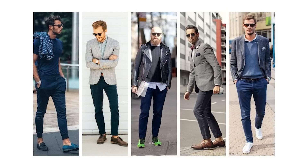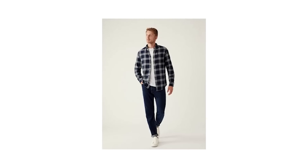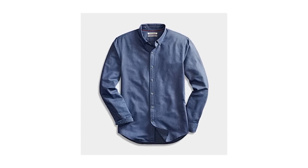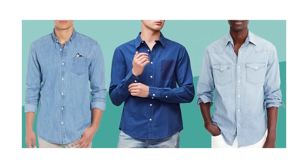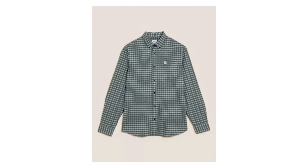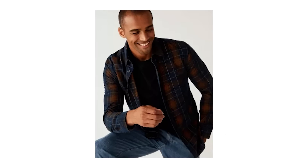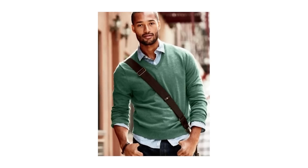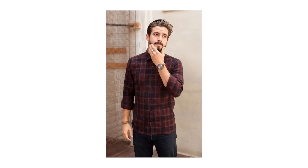Moving up to your top half, we have the casual button-up shirt — a timeless menswear staple that comes in different fabrics, colors, and patterns. I recommend keeping things relatively neutral color-wise for maximum versatility. My personal favorite is a chambray shirt — it has a suave and stylish vibe that looks like denim but is much softer and more breathable. You can also go for a heavier cotton or oxford cloth version. Wear it layered under a jacket or sweater, or unbuttoned over a t-shirt with sleeves rolled up.